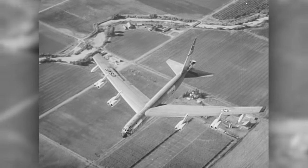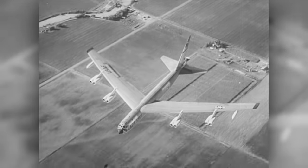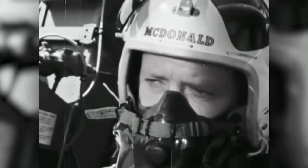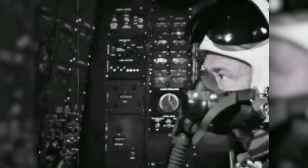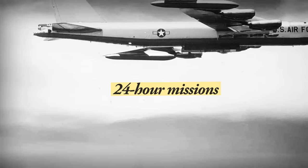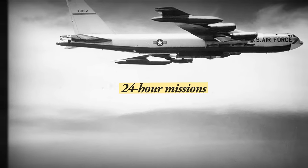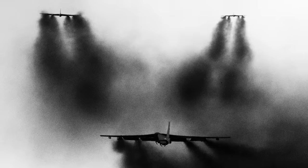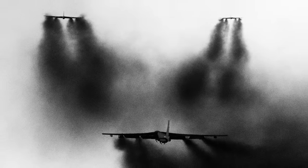And that's where Operation Chrome Dome came in. By keeping some of America's nuclear bombers airborne at all times, they would be well out of harm's way and ready to head towards the Soviet Union — knowing this, the Soviets might reconsider. But the program would push B-52s and their flight crews to their limits; bombers would be kept in the air for as long as 24 hours. It was risky, and the obvious question someone had to be asking was: what happens when one of these bombers, loaded with nukes, crashes?